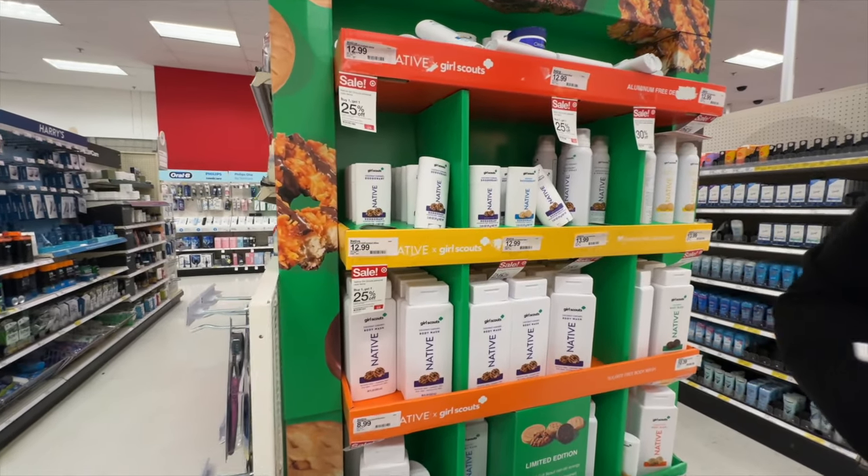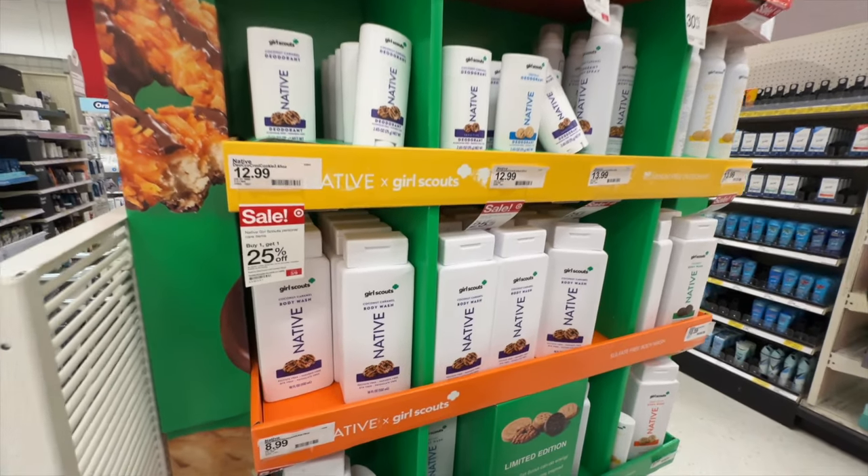We're in Target now and look at this collab — Girl Scout cookies are now a Native candle scent. We just smelled the Samoas one.